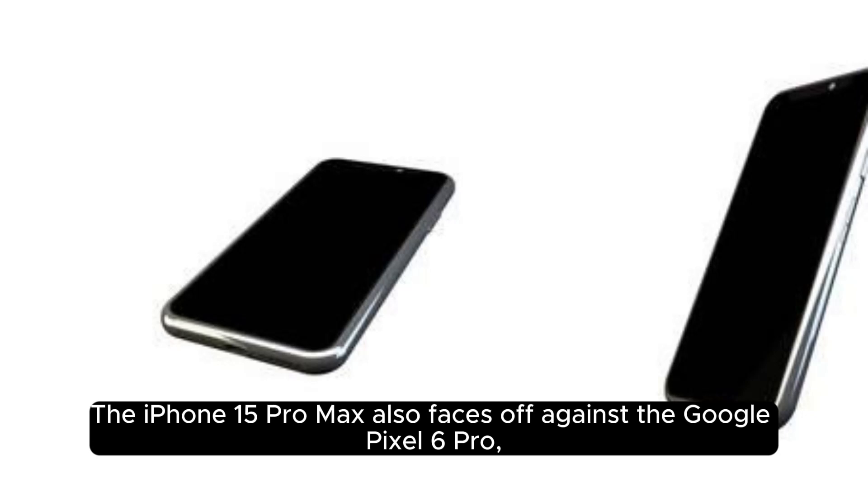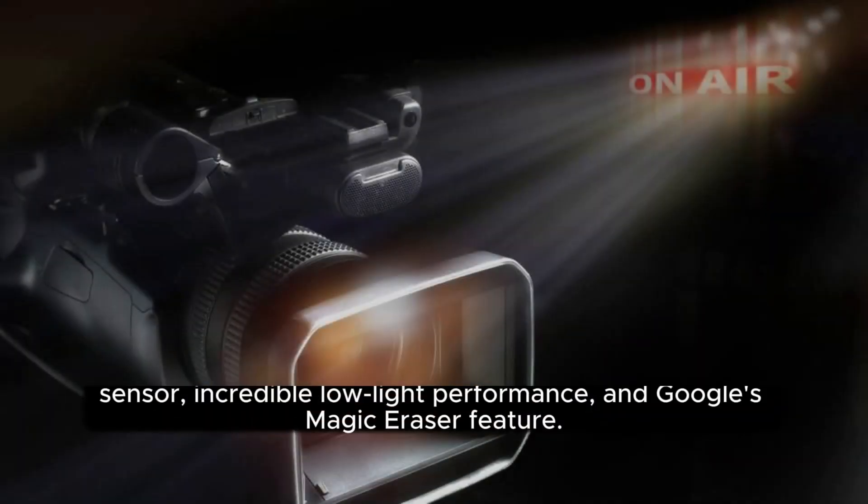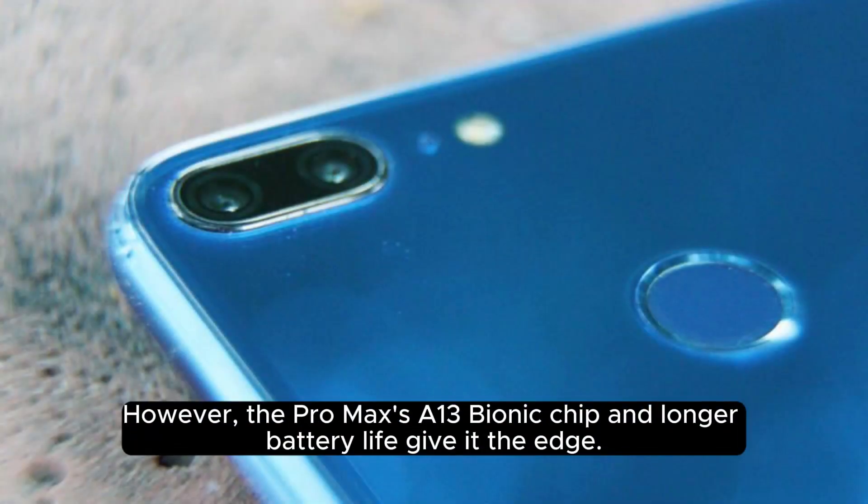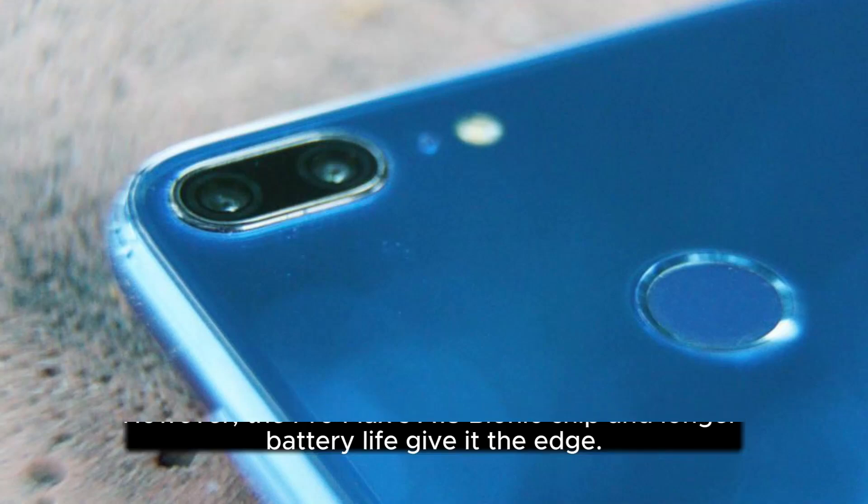The iPhone 15 Pro Max also faces off against the Google Pixel 6 Pro, which offers a stunning camera system with a 50MP main sensor, incredible low-light performance, and Google's magic eraser feature. However, the Pro Max's A13 Bionic chip and longer battery life give it the edge.